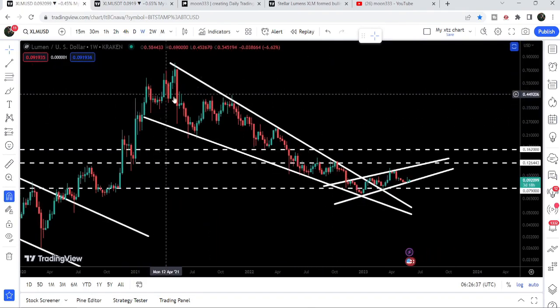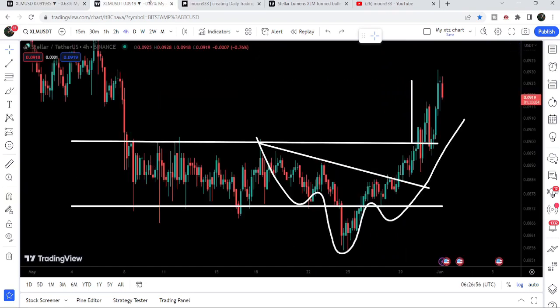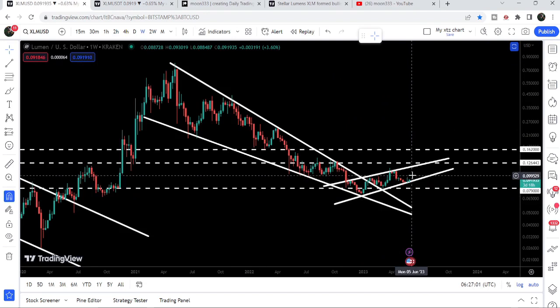On the weekly chart we can see that Stellar has already broken out a very large falling wedge pattern. After the breakout it formed a rising wedge pattern and it has been testing the support of this rising wedge for the past three to four weeks. We can see a bounce here, another bounce here, and there can be another bounce after breaking out this parallel channel. I'm expecting that soon it may start another bounce from this wedge support — the resistance of the wedge will be approximately at 11.7 cents.